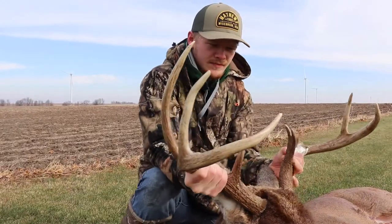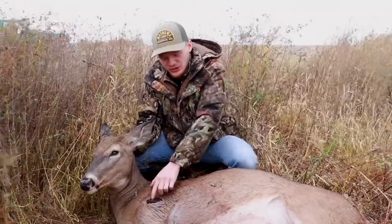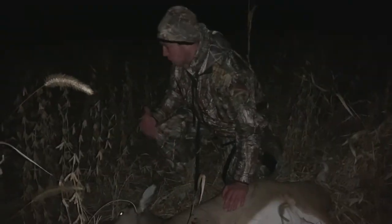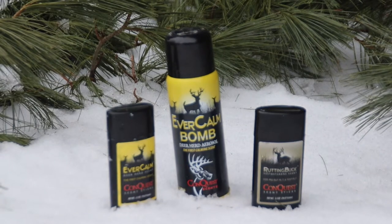Conquest Scents has done a great job providing new products every year and it's something we will continue to use in the future. As a member and user of these products, I encourage you to make sure you always have a Conquest product in your bag, whether that's a stick or a spray. This is the way you're going to get that deer on the wall or that meat in the freezer. Thank you for joining us for another episode on Team Vital TV. We'll see you next time.